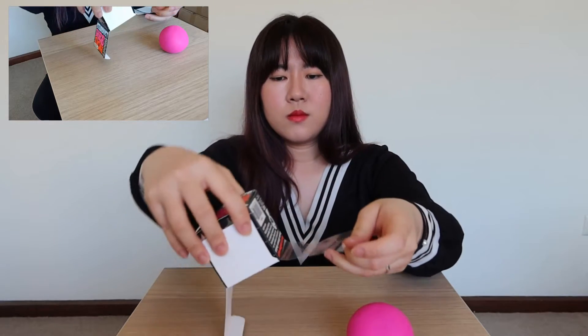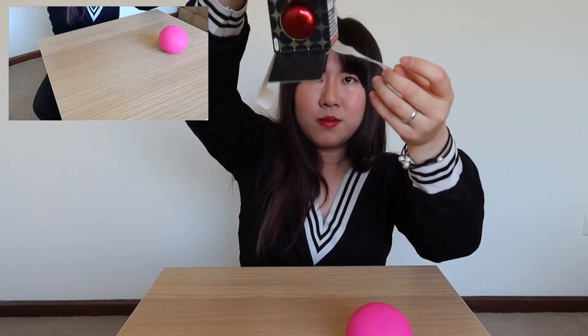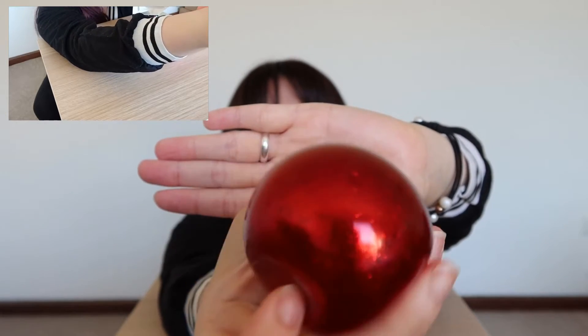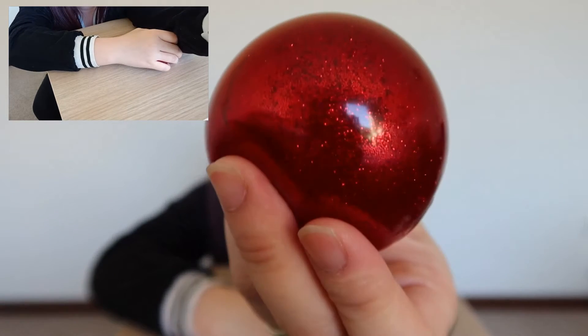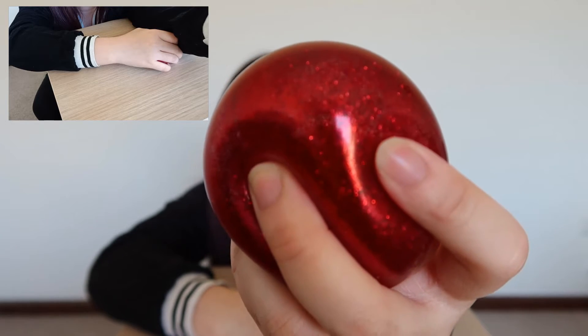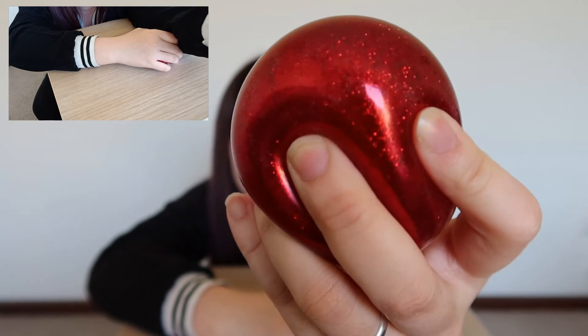Oh, it looks really pretty! Basically feels like a galaxy to me — so beautiful. From here, part of it is transparent and part of it has glitter. I'm going to give it a first squeeze. Looks so pretty, and the glitter is moving!